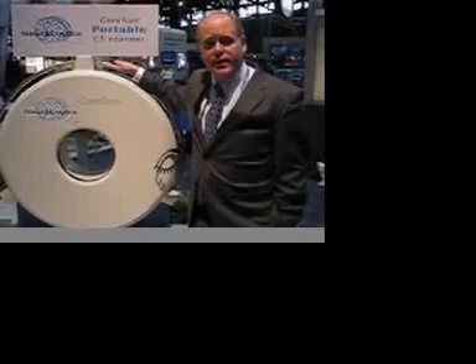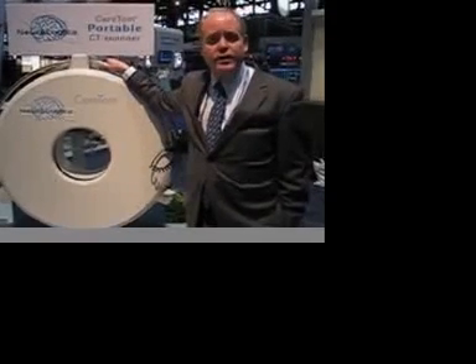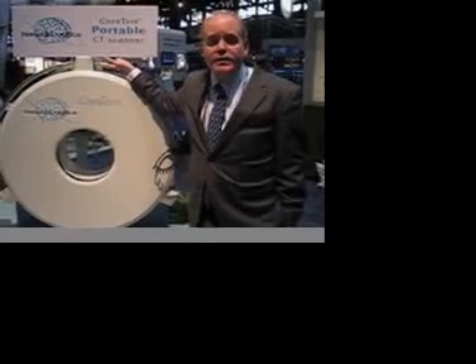We're also finding, because of the size, people are also using it for pediatric work, and it's effectively, for neonates, a full-body scanner.